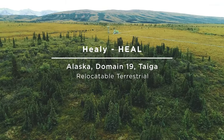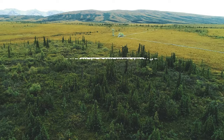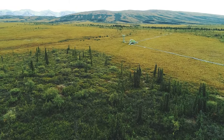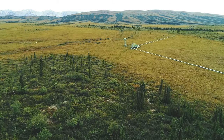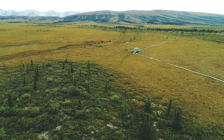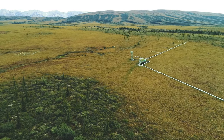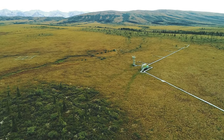Healy is a terrestrial field site located 100 miles southwest of Fairbanks by Denali National Park and Preserve in Alaska. This NEON field site covers a little more than 45 square kilometers and is part of the largest boreal forest biome on earth, covering 17 million square kilometers.